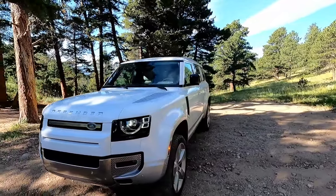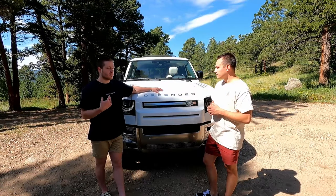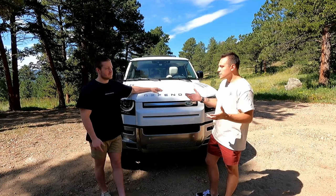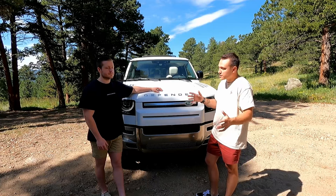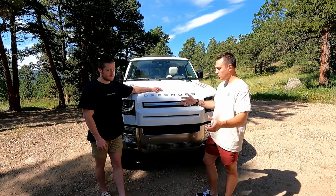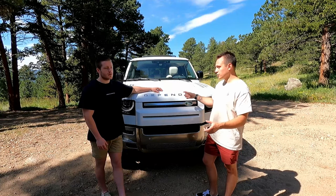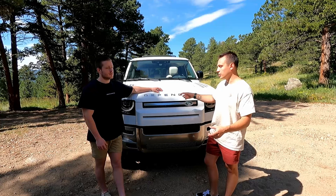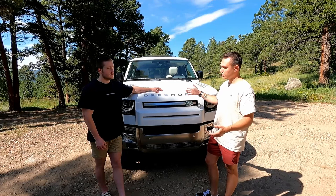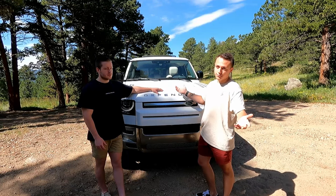The great thing about the Defender is that you can do a small cool-guy spec car or a total mom mobile — and it kicks ass off-road either way. There's a weird cultural thing with them in the UK that we don't quite get here; it's very symbolic and atypical of the British mindset, kind of like their version of a Mustang. If you need that kind of versatility, maybe this is the car for you.